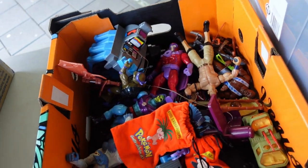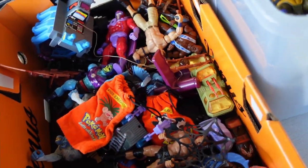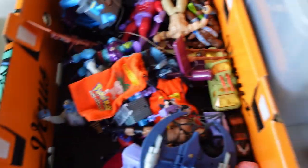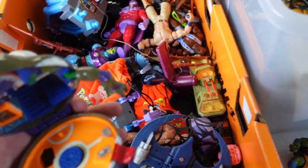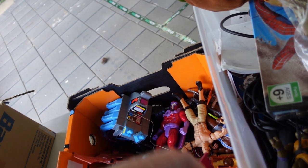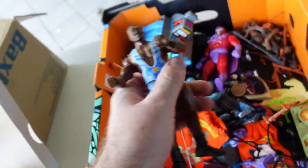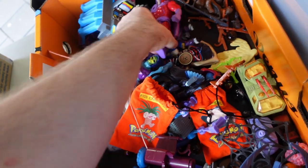Got a bunch of Ninja Turtles - I don't even know what that one guy is from but he is awesome. Some more Turtles in here, and I think most of their accessories are in this box as well. We've also got a bunch of wrestling figures - I don't know what years they're from, but that one looks like it's from 2013. There's Mr. Cena - you can't see him.